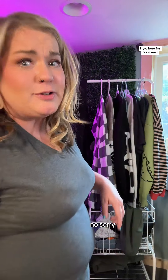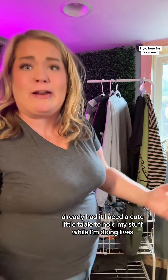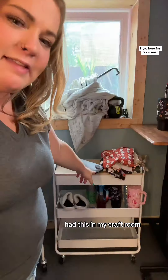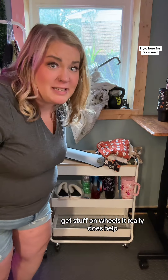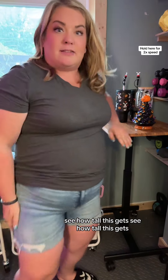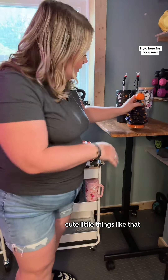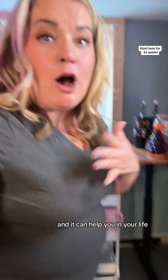I was going to go out and get a clothing rack, but no — I had this little thing from Weber, just hung up all my clothes. I needed a cute little table to hold my stuff while I'm doing lives, and I already had this in my craft room. If you can get stuff on wheels, get stuff on wheels — it really does help. See how tall this gets? You can put cute little things on here that I got from TikTok shop, and it's on wheels and it can help you during your live.